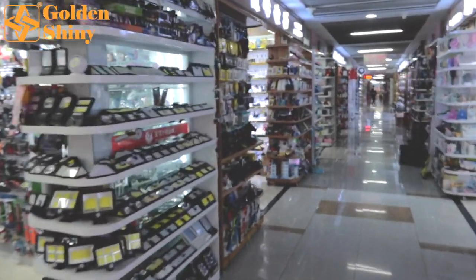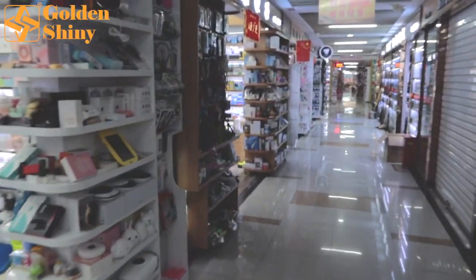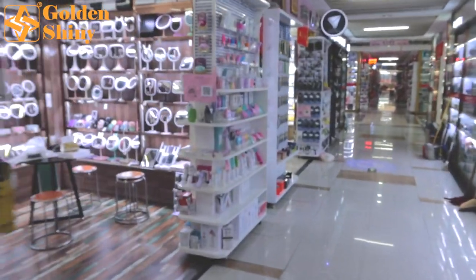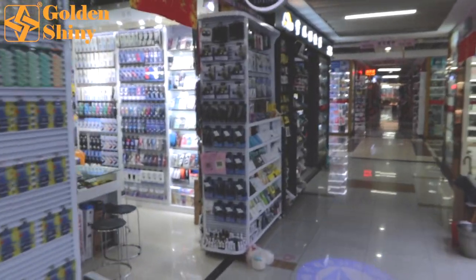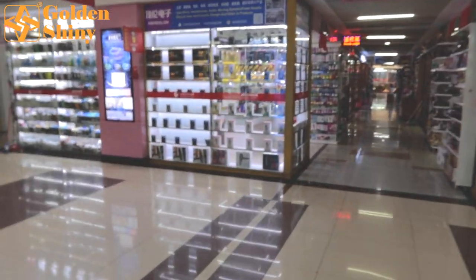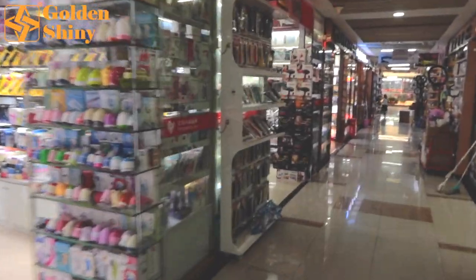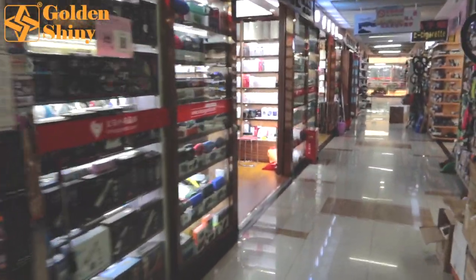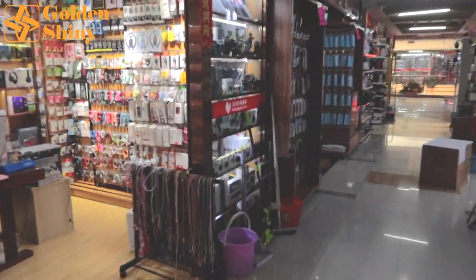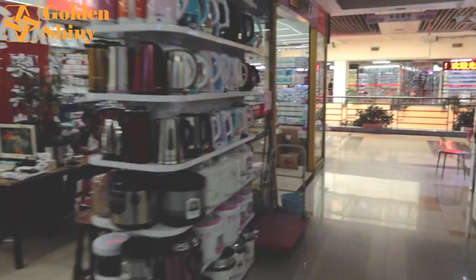Many buyers who come to Yiwu market aim to purchase in large quantities and customize their products with their own designs — this is what we call OEM. You give suppliers your design and logo, and they put it on the products. This is the mainstream approach in the Yiwu wholesale market. OEM orders are very popular here. You just be specific about the OEM details, and the factory or supplier will produce those products according to your requirements — 100 percent.